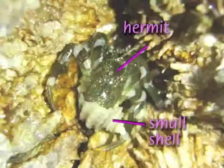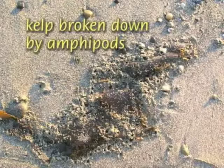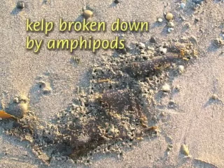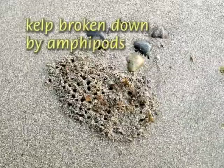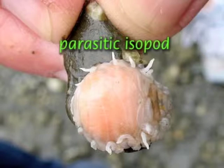Smaller than crabs, but no less important, are beach hoppers, pill bugs, and shrimp. Amphipods, usually called beach hoppers or sand fleas, play a crucial role in feeding fish and in breaking down the plants that wash up on the beach. Isopods — pill bugs, sow bugs, scuds, whatever you call them — are found in salt water, fresh water, and on land.